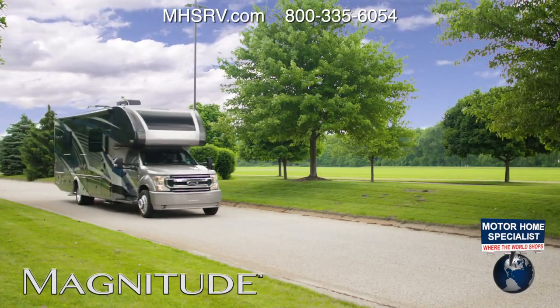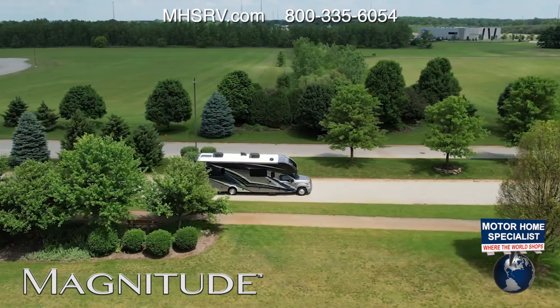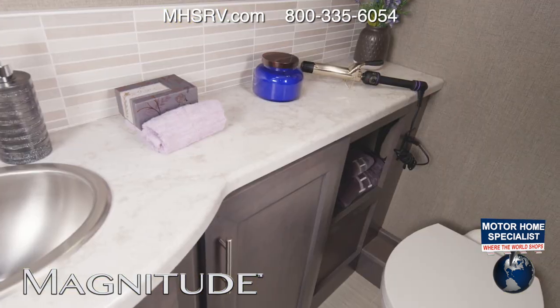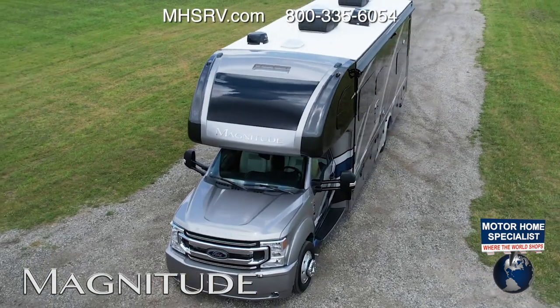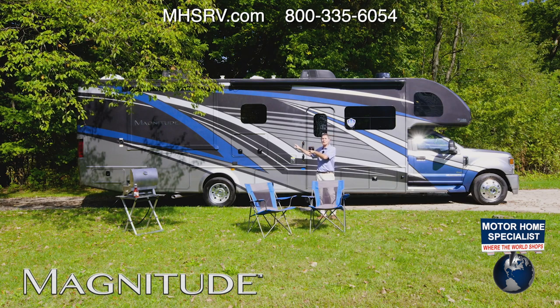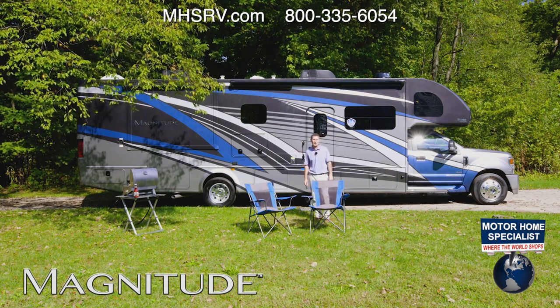Need a Class C motorhome that has a beefy diesel engine, four-wheel drive, huge towing capacity, and floor plans with everything from bunks to a bath and a half? Then this is the one. Hi, I'm Steve from Thor Motor Coach, and this is the 2022 Magnitude 4x4 Super C from Thor Motor Coach.